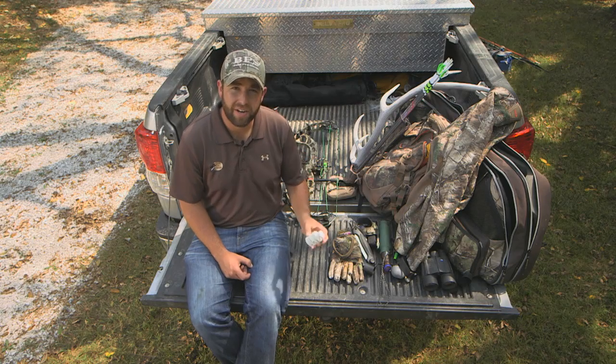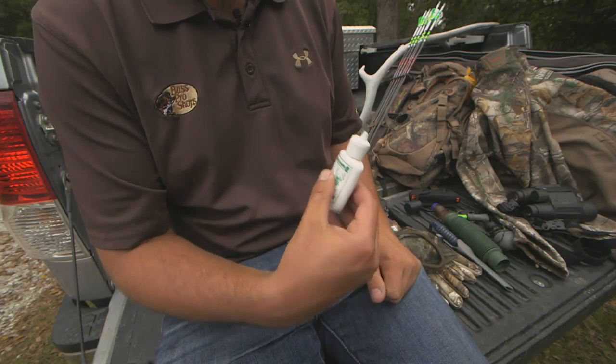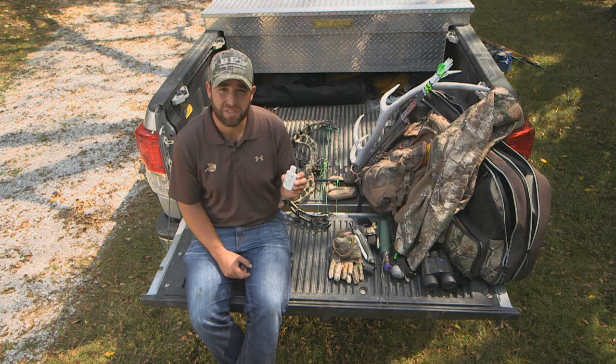I also carry extra wind indicators in my backpack. These are invaluable in the field to know where the wind currents are going, especially in the mountains, as morning and evening thermals can carry your wind other than the obvious wind direction.